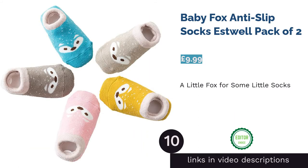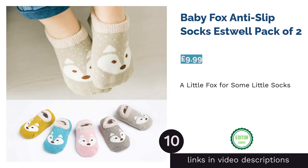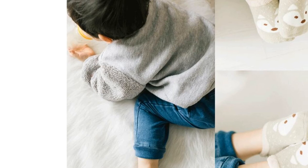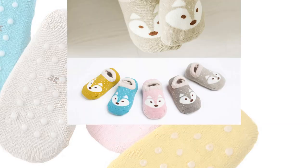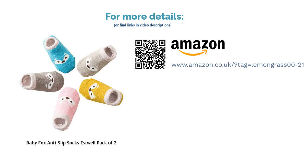The next product in our list is Baby Fox Anti-Slip Socks, Estwell, Pack of 2. These socks are everything you could want them to be. They're thick and warming, but with their high cotton percentage, they are also breathable. They are snug with a perky design in a choice of bright and muted colors. Not only does the splendidly thick elasticated band design add extra coziness, it also means there is far less risk of them slipping off. Brilliant socks for both genders — parents and babies will both adore these.